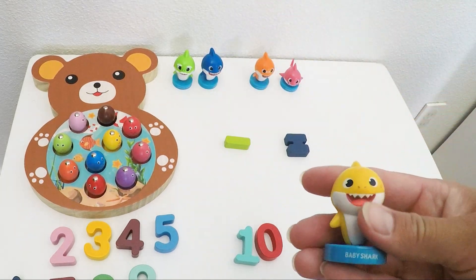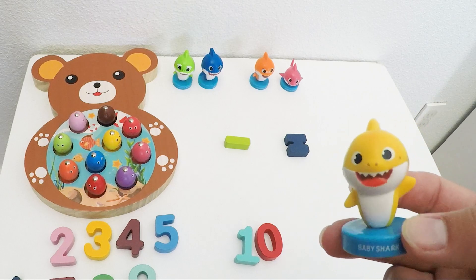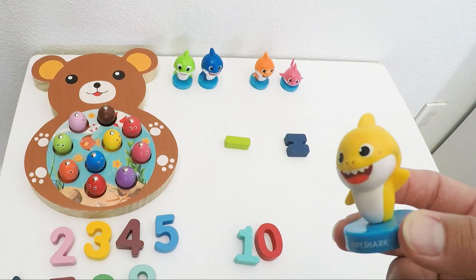Hooray! Thank you for practicing colors and numbers with me. Doing math is super fun. I hope to see you soon.